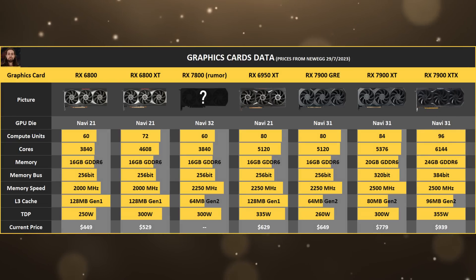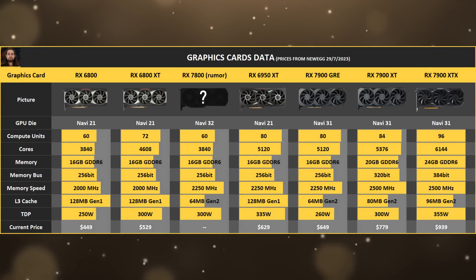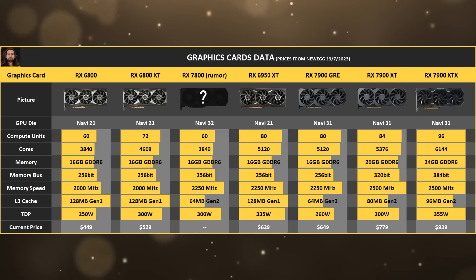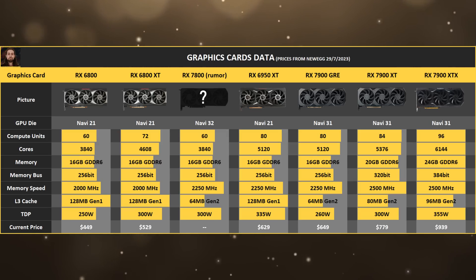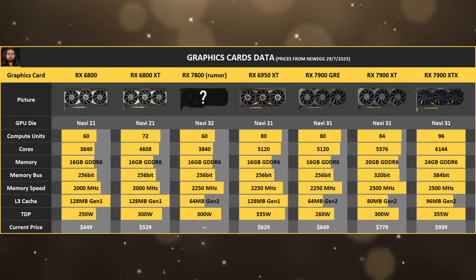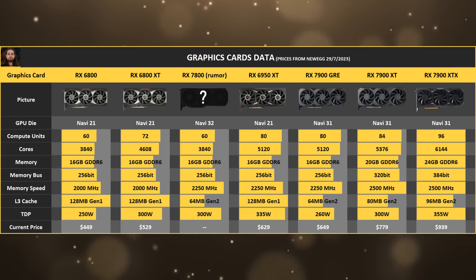If they consider the XTX ultra enthusiast, then maybe the 7900 XT should be enthusiast, the recently launched 7900 GRE and 7800 XT top-tier, the 7800 just below that, and anything from the 7600 XT down to the 7600 should be mid to low tier.